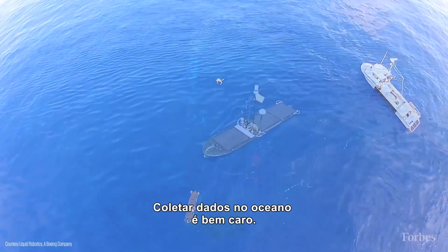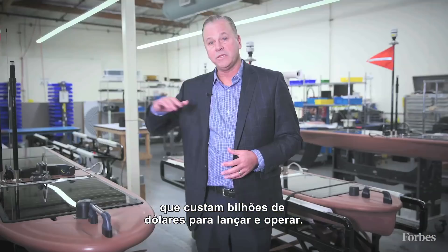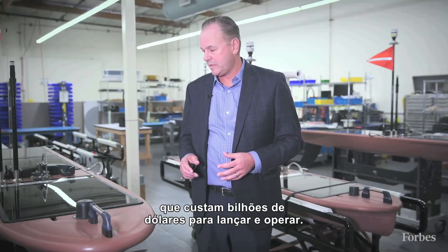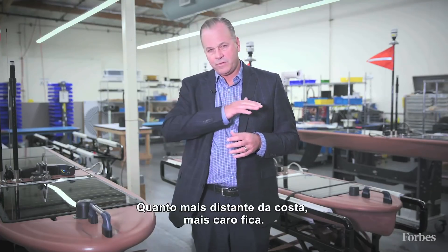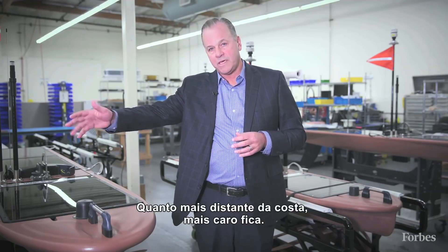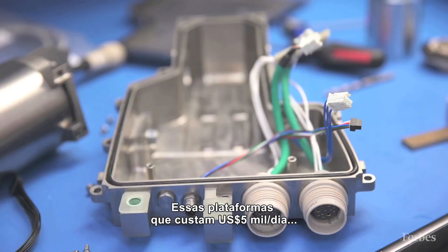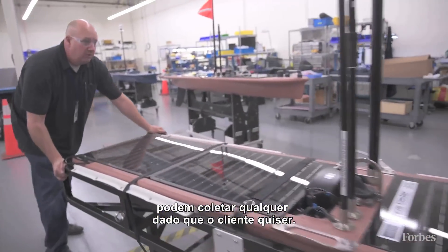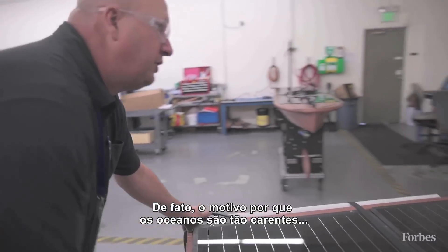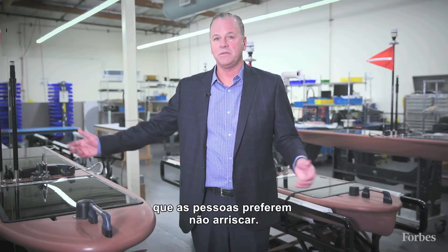Collecting data in the ocean turns out to be really expensive. The ways it's done today are satellites, which cost billions of dollars to launch and operate, and typically manned ships — and the further you go from shore the more expensive it gets. These platforms for about $5,000 a day can collect any data our customers are looking for. The reason the ocean is so underserved is because it is so expensive and dangerous — people just don't do it.